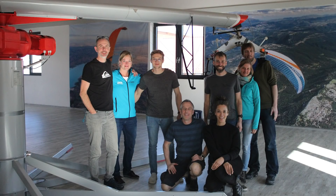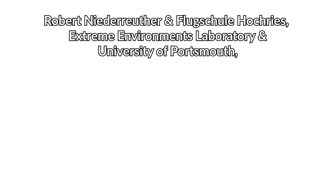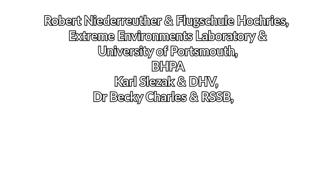As with all the studies we do, this was an incredible team effort. I'd like to thank all the pilots who volunteered to take part. Particular thanks are due to the study team: Jeff Long, Selly Metzger, Florian Huber, Dave Thompson, Jesse Barlow, Hannah Muller and Sepp Fashing. I'd also like to thank Robert Naderreuter from Flugschule Hochreis, the Extreme Environments Laboratory at the University of Portsmouth, the BHPA, Carl Slezak and the DHV, and Dr Becky Charles and her team of ergonomists at the Rail Safety and Standards Board who helped analyse the results.